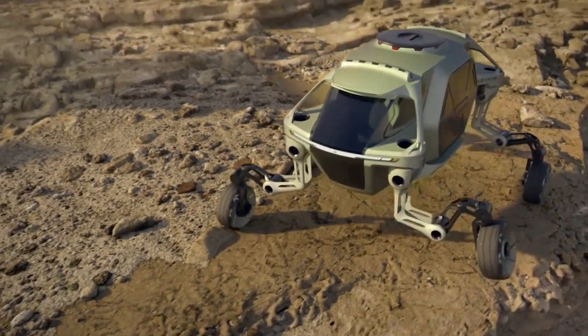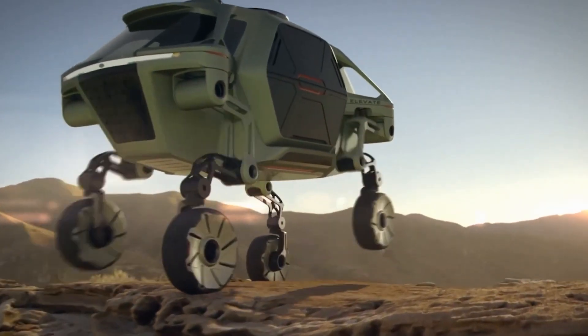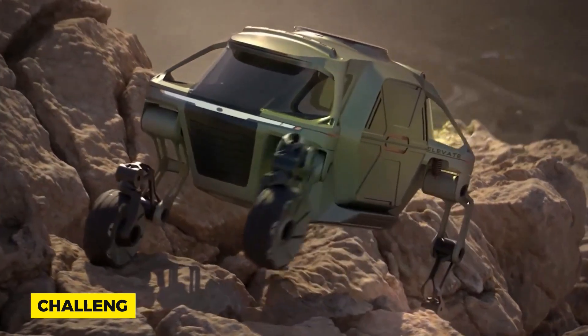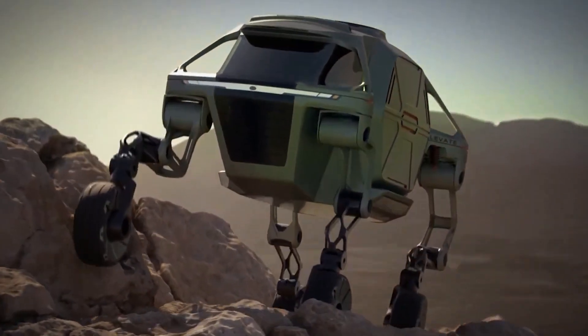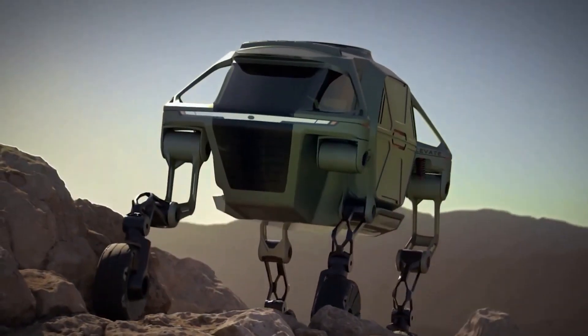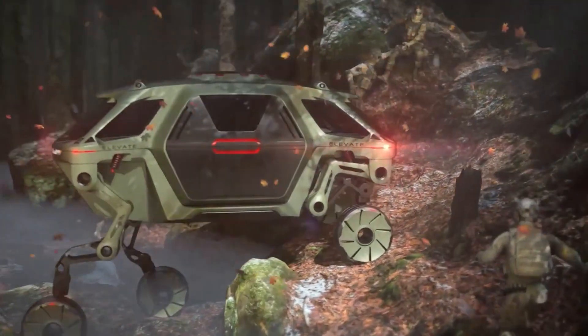In an age where sustainability is paramount, could walking cars be greener? Possibly. By navigating challenging terrains without needing elaborate roads or bridges, we might reduce extensive construction, preserving more natural habitats. Then there's the industry impact — a new vehicle category means new jobs, new expertise, and a ripple effect across the auto sector.